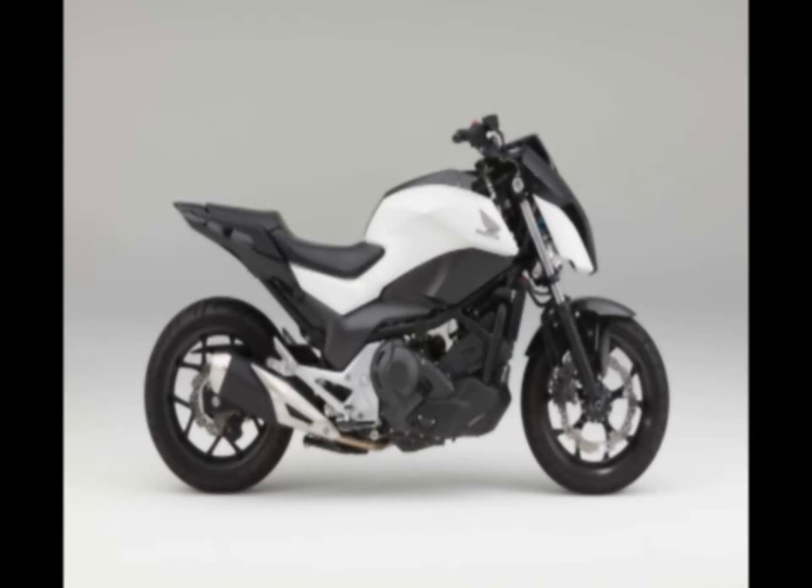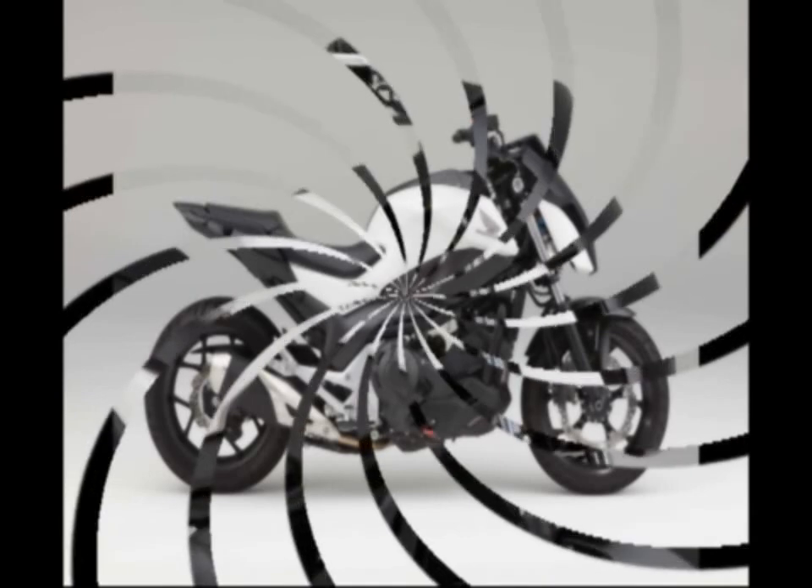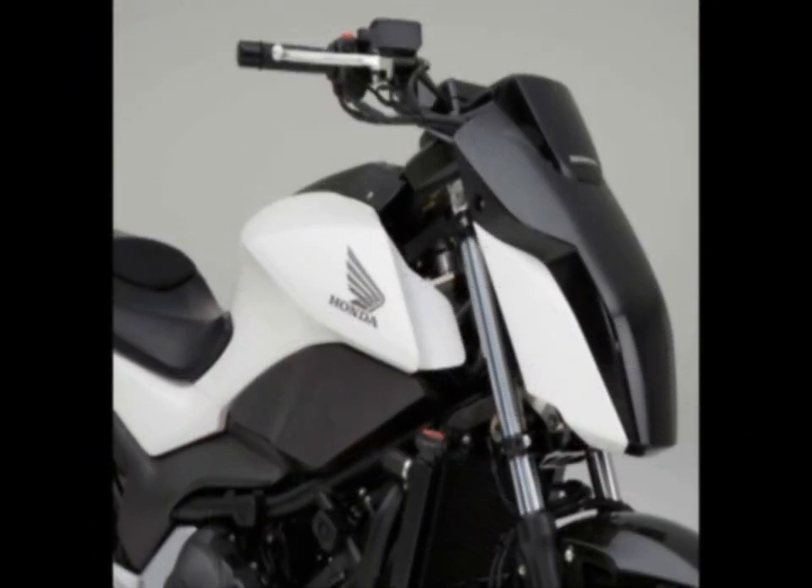Honda achieves this by raking out the motorcycle's front forks, and then balances the motorcycle by moving the front wheel back and forth, like you've probably seen skilled cyclists do at traffic lights.